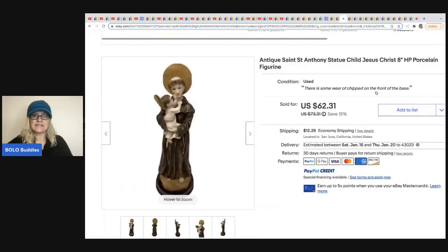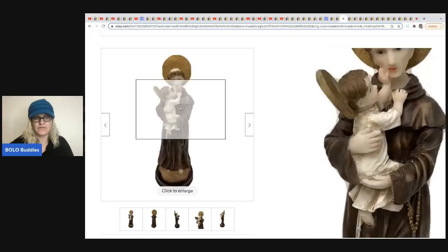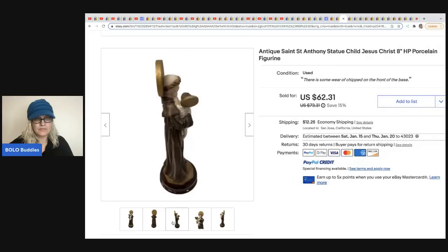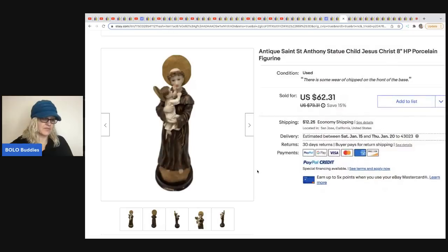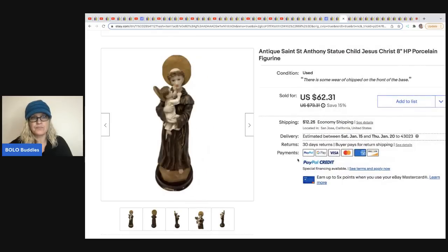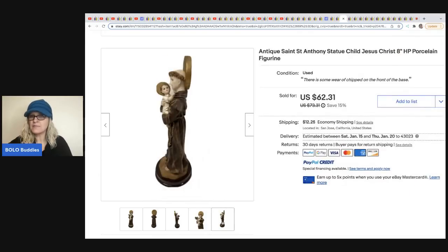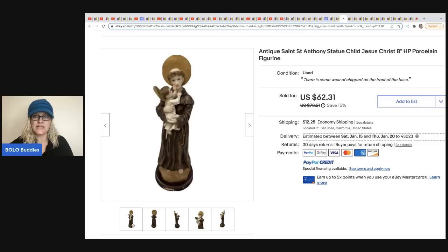The next item that sold is a vintage St. Anthony statue with child Jesus — an 8-inch porcelain figurine — from One Stop Shop 59 eBay store. It was free at an estate sale clean out and sold for a best offer of $37.98 plus shipping. Always take a picture of the bottom in case there are any markings — and if there aren't, that lets the buyer know.